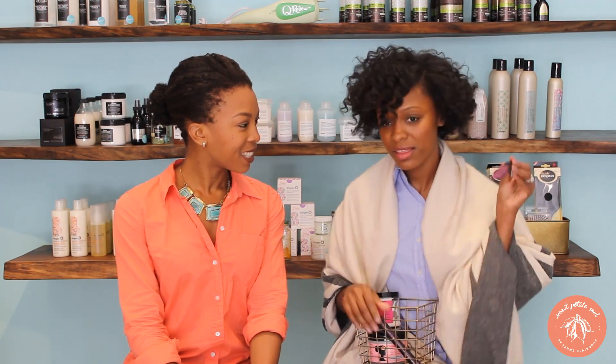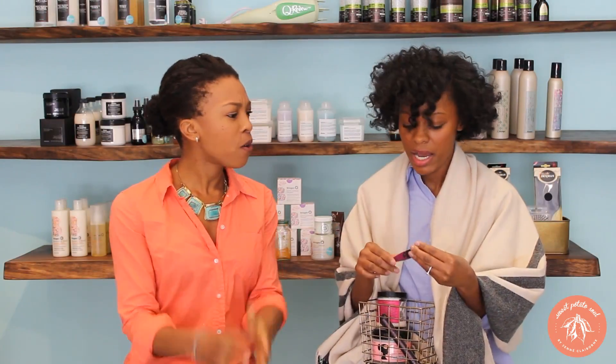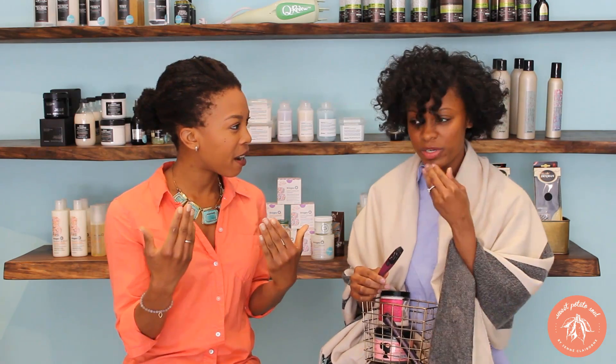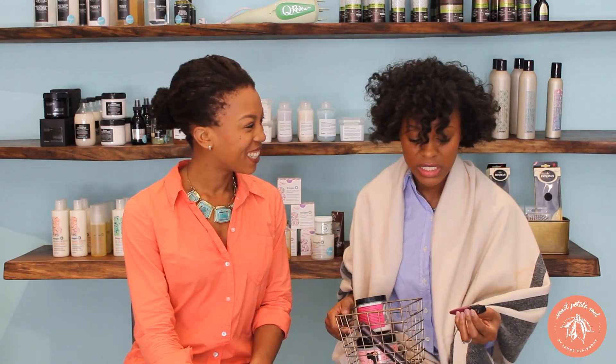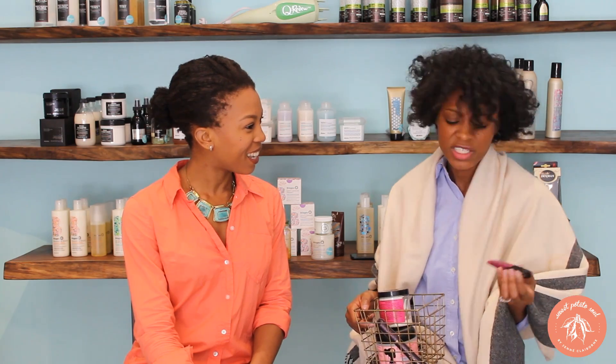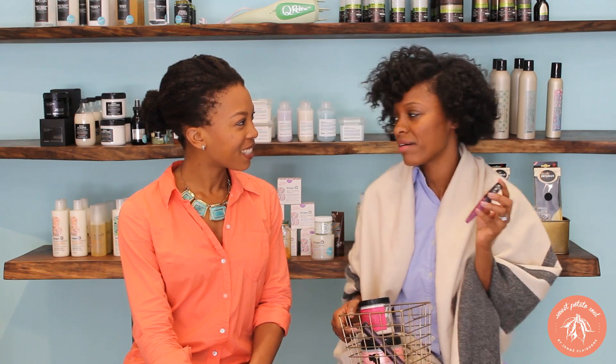This is the Lip Bar's Liquid to Matte — not a lip gloss, it's a liquid to matte lip stain. So it goes on liquid and it dries matte right on your lips. Their colors are very vibrant. They have great colors, great ingredients. They're vegan. It's a company out of Detroit. I love everything about this brand. I love this color — I always feel kind of cool when I'm wearing it. It's a pop.